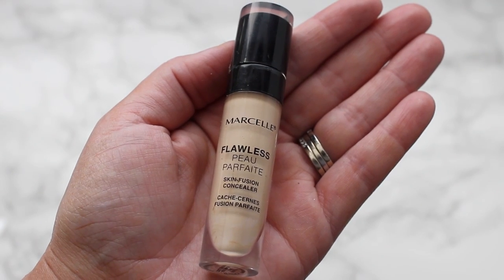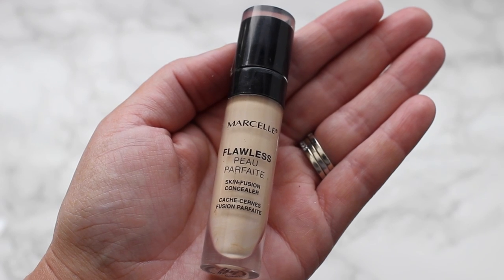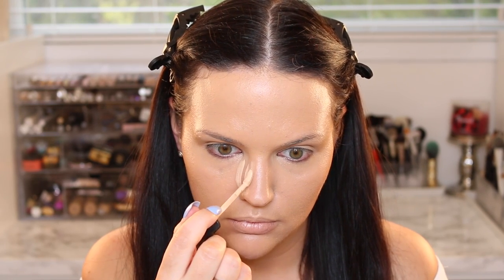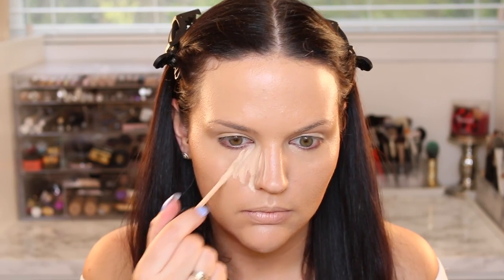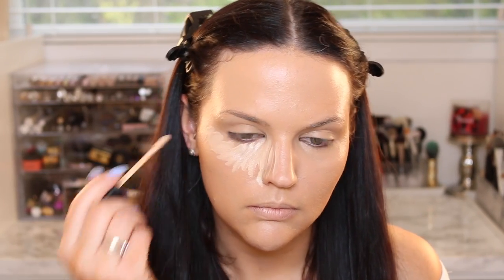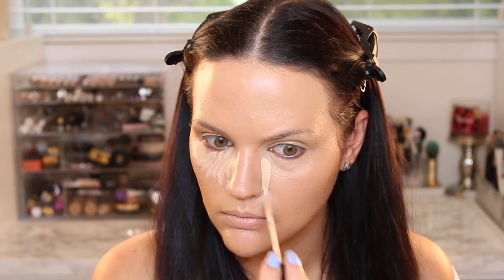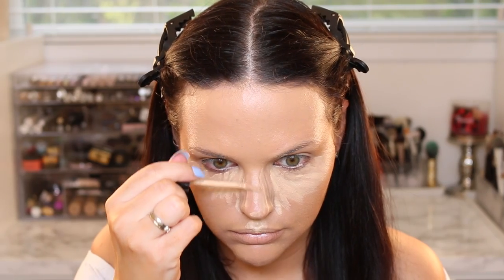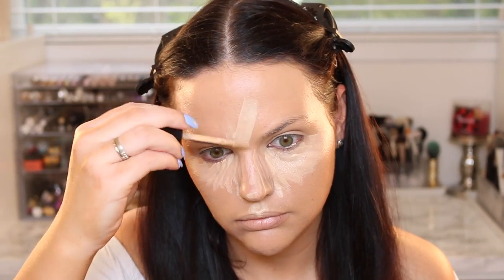It just makes my skin look so good. I apply two layers of that to my skin, then I'm going in with the flawless concealer in the shade Light Medium. It's a very yellow-tone concealer that does a great job at brightening, has good coverage and good wear time — a really great formula. I'm using it to conceal and also to highlight points of my face, then blending everything out with a beauty sponge.